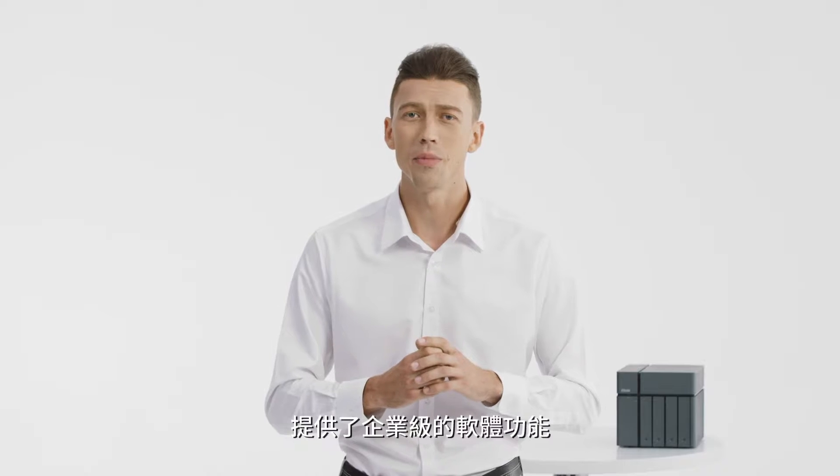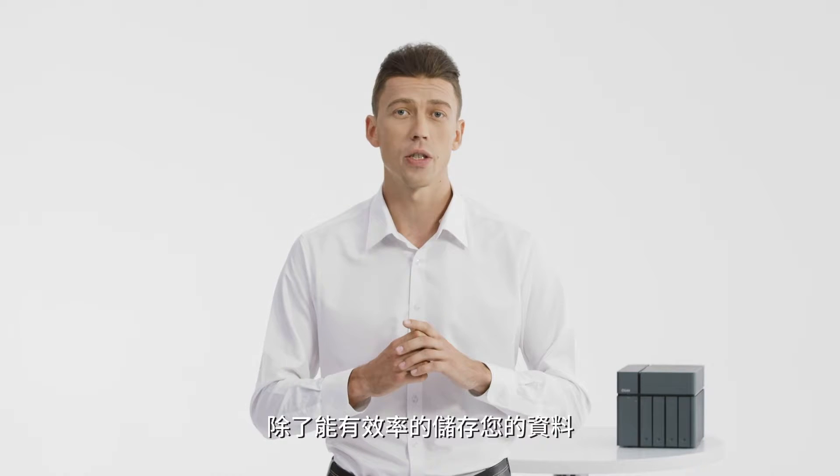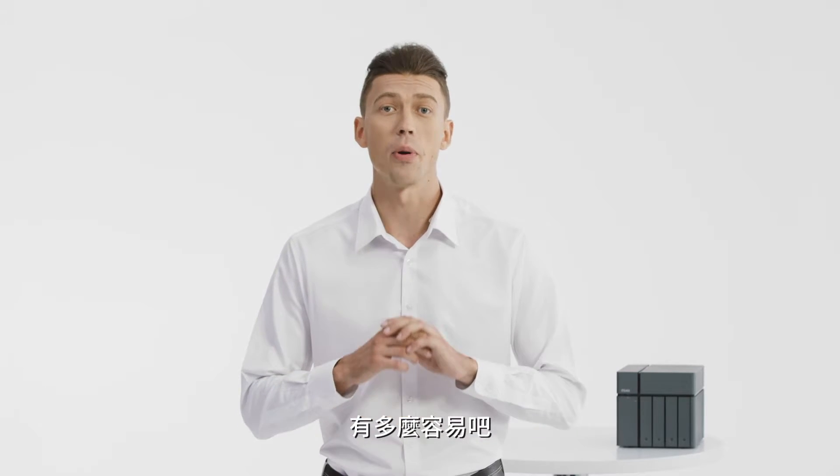Our device comes with enterprise-focused software so that not only can we ensure that your data is secured, but that it's stored efficiently. First, let's take a look at how easy it is to get started and set up RAID.